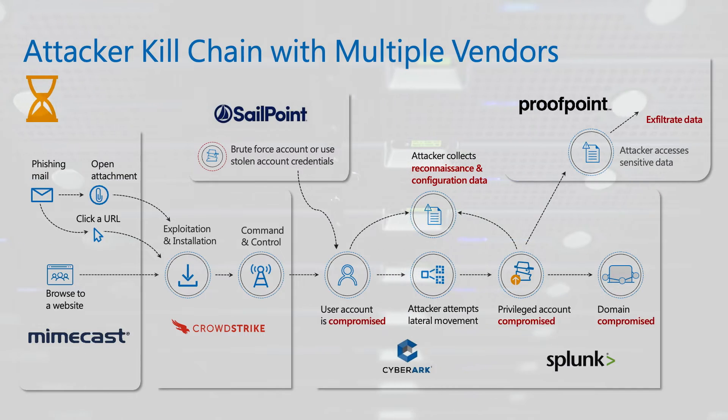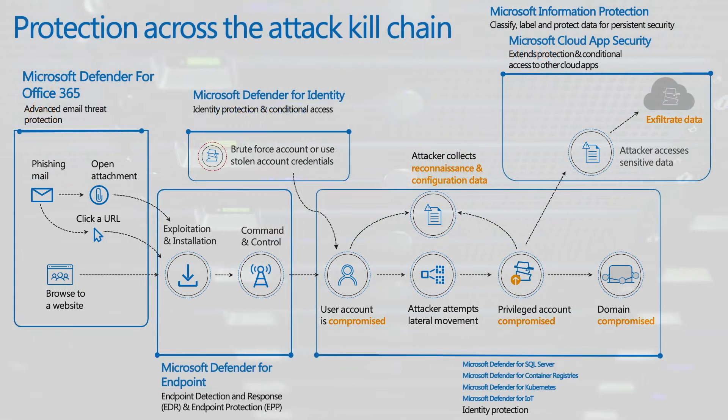Now let's consider the same kill-chain, but with Microsoft 365 Defender. The complete Microsoft 365 Defender covers the entire kill-chain as a single product, and when augmented with Microsoft Sentinel, it produces a single, automated incident in minutes rather than hours.